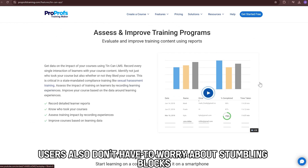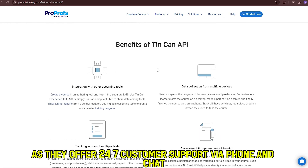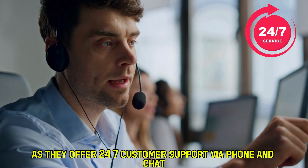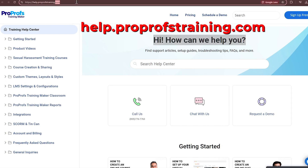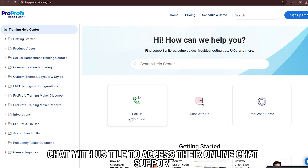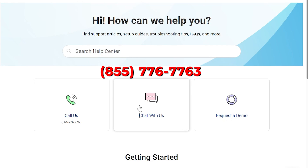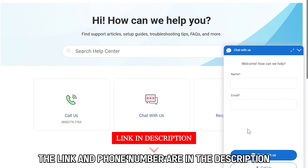ProProfs LMS users also don't have to worry about stumbling blocks, as they offer 24/7 customer support via phone and chat. Visit help.proprofstraining.com on a web browser and click on the Chat With Us tile to access their online chat support. Or call 855-776-7763 for their over-the-phone support. The link and phone number are in the description.